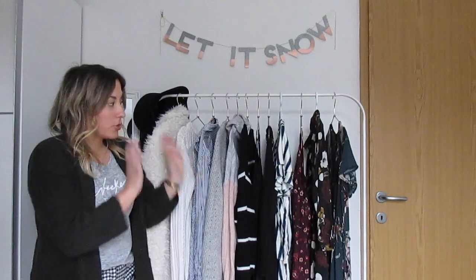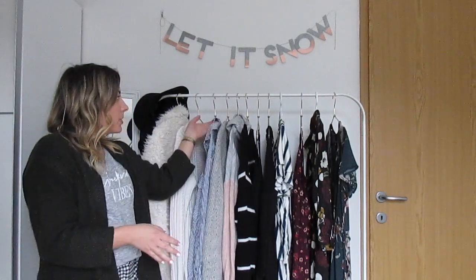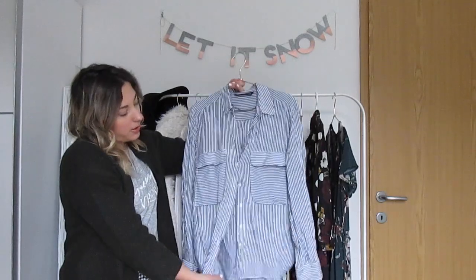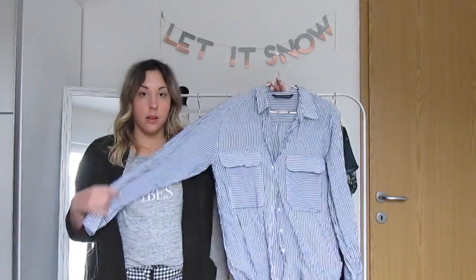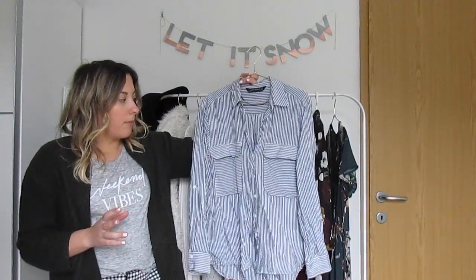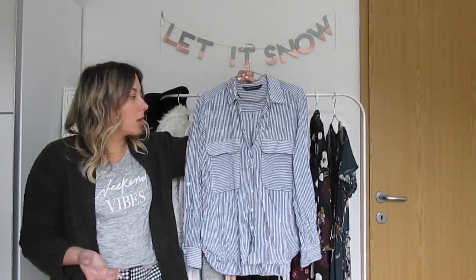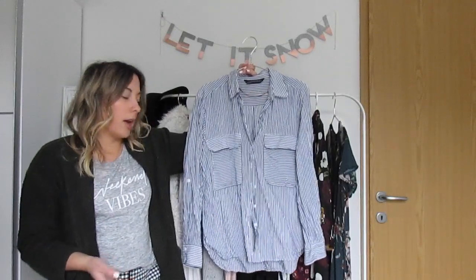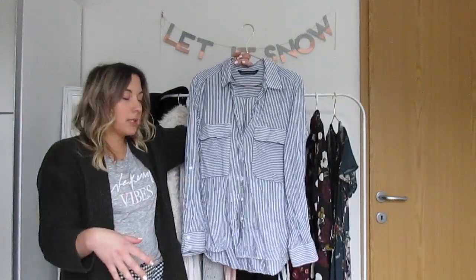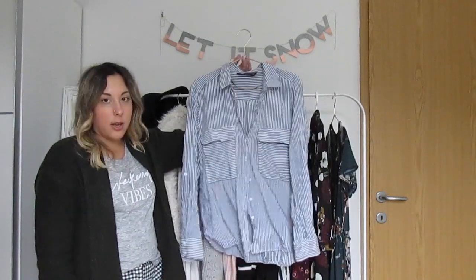We're going to start out with stripes. I love stripes — I wear them all the time. In particular I'm really loving these nice loose button-up shirts. I find this shirt is one I can layer in the wintertime. I wear a cami underneath it in winter, but I can also wear it on its own in the summertime and tie it. I love wearing it with high-waisted pants and tying it at the waist. I'm loving this.